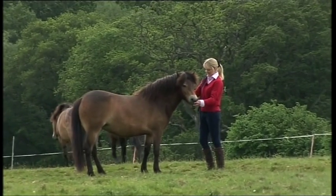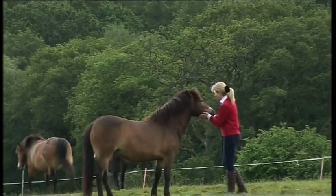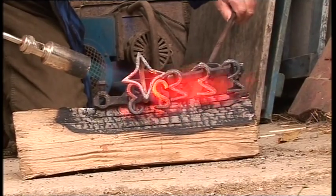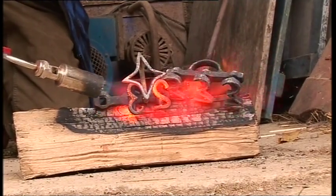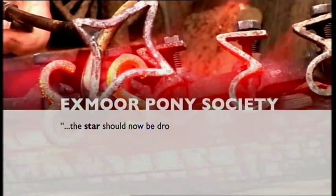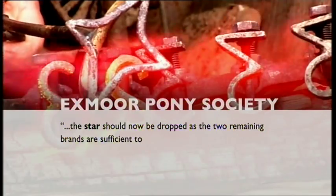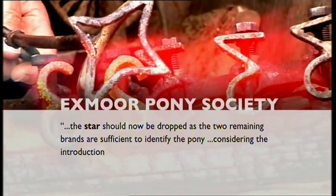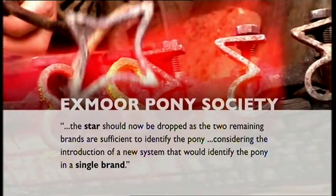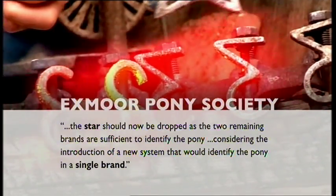Dawn thinks that domestic ponies that never run wild on the moors shouldn't be branded at all. Currently it's optional, and it's the star that's the Exmoor symbol. The Exmoor Pony Society declined to be interviewed, but in a statement they said they've recommended the star should now be dropped as the two remaining brands are sufficient to identify the pony, and they're considering the introduction of a new system that would identify the pony in a single brand.